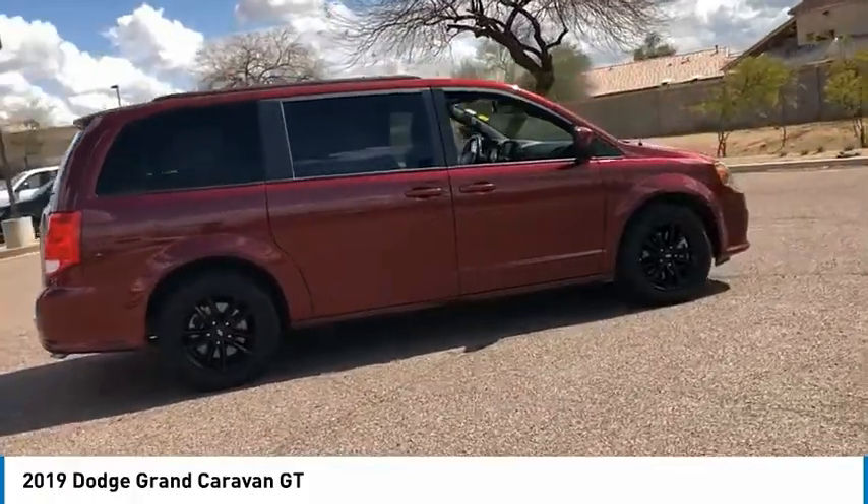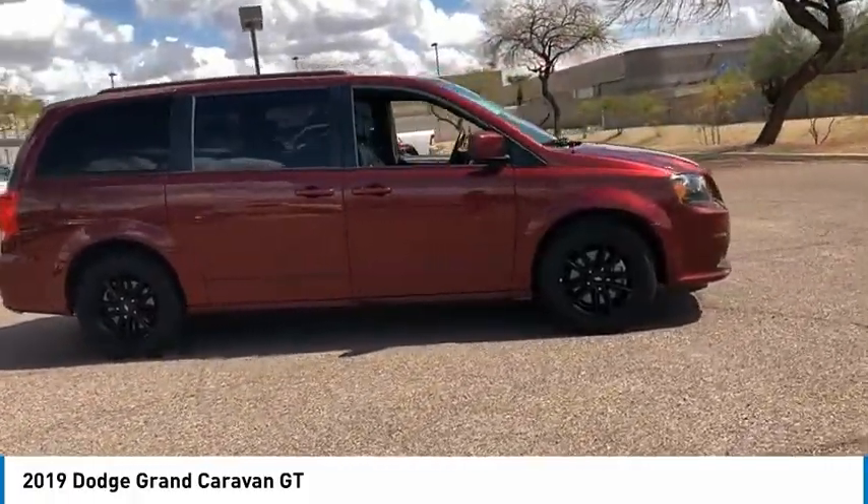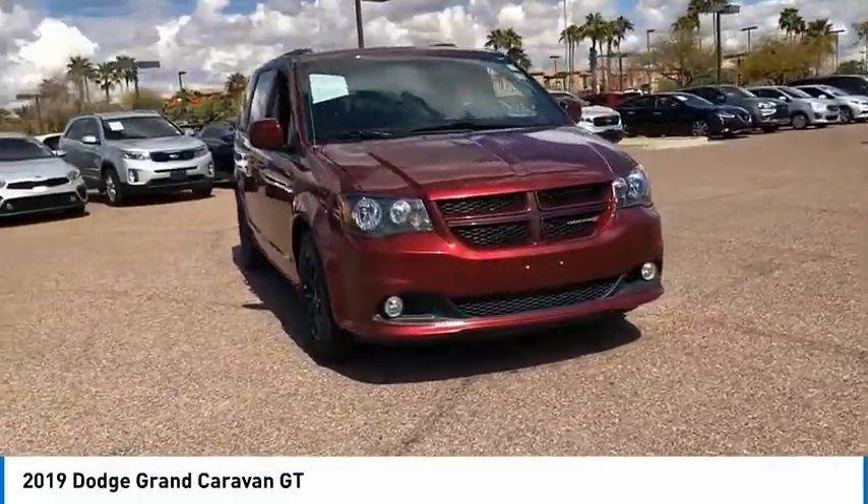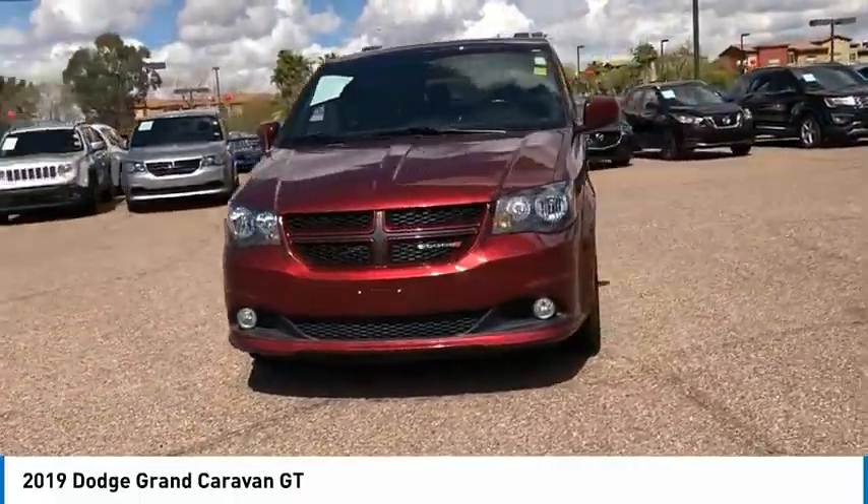Versatile cargo storage, and enough entertainment features to keep the kids entertained on road trips. And is priced below $25,000. This vehicle has less than 40,000 miles.